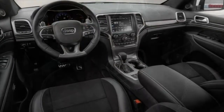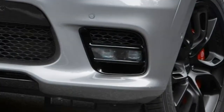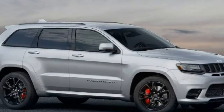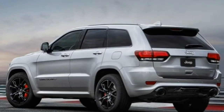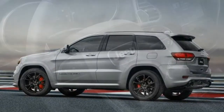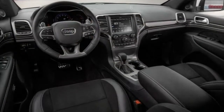Though rumors swirl about a 707-horsepower Grand Cherokee Trackhawk being developed, the 2017 Jeep Grand Cherokee SRT is still, for now, the top dog of the Grand Cherokee lineup. As has been the case for a while, the SRT packs a thumping V8, good for 475 horsepower, and a performance-oriented all-wheel-drive system.